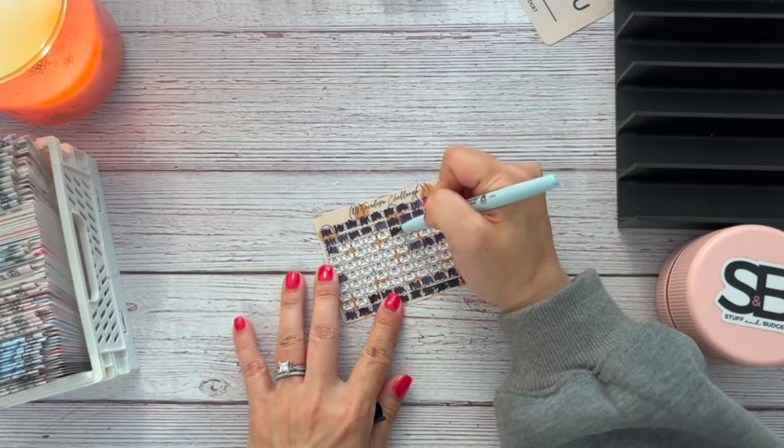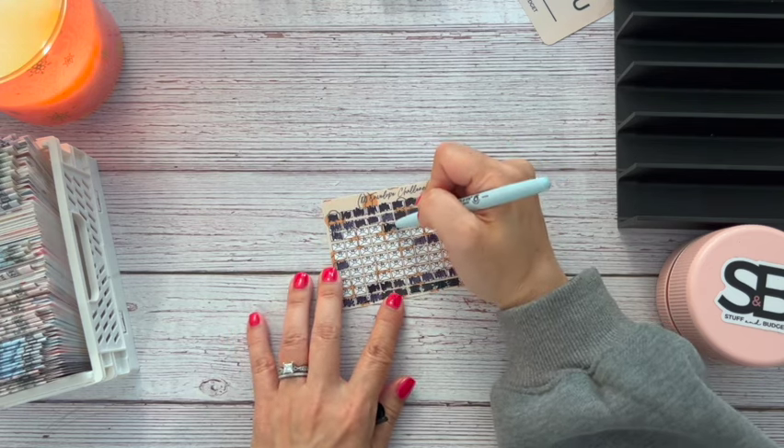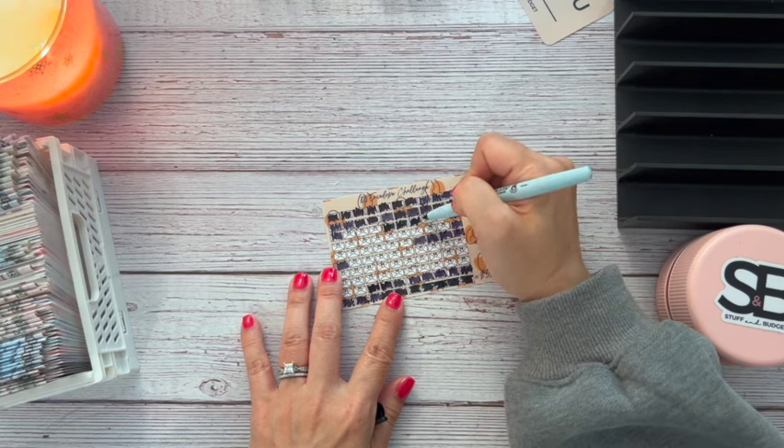So here's 25 — oh no, that was 26. This is 25. That's 25, 26, 27, and 28.